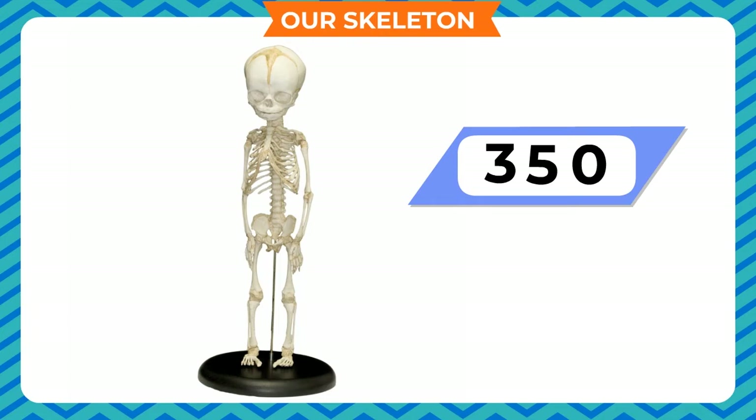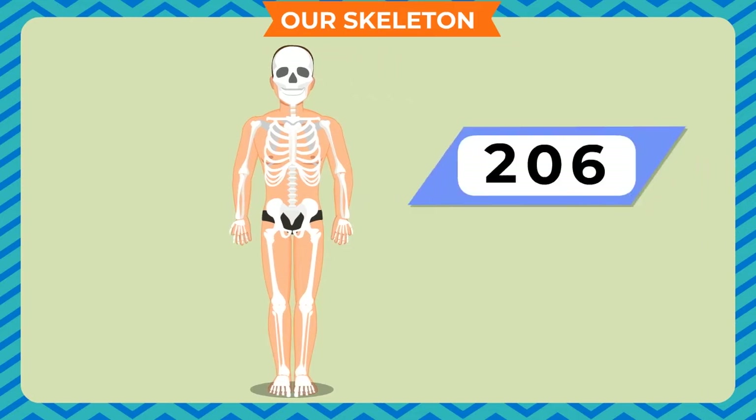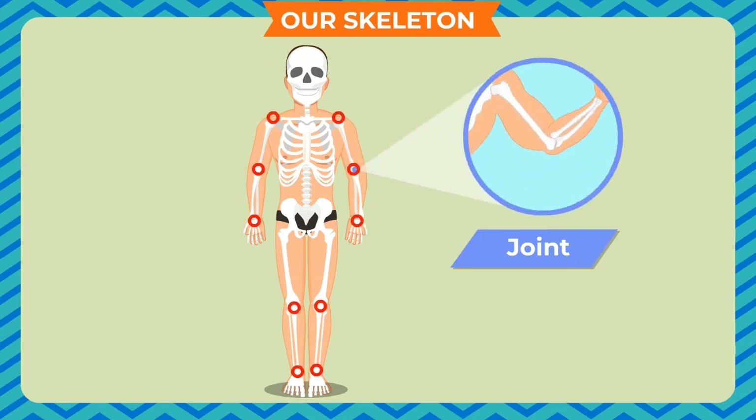When we are born, our skeleton has around 350 bones. When we become an adult, our body has 206 bones. This is because as we grow, some of the bones join together. Along with the growth of our body, more cells grow in our bones and our bones become longer than earlier.